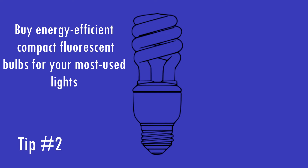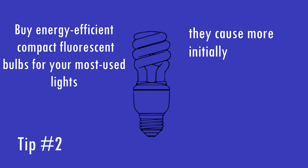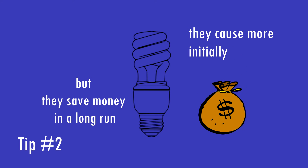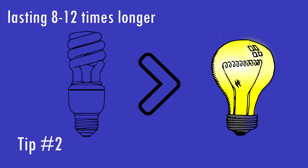Buy energy-efficient compact fluorescent bulbs for your most used lights. Although they cost more initially, they save money in the long run by using only one-fourth the energy of an ordinary incandescent bulb and lasting 10 to 12 times longer.